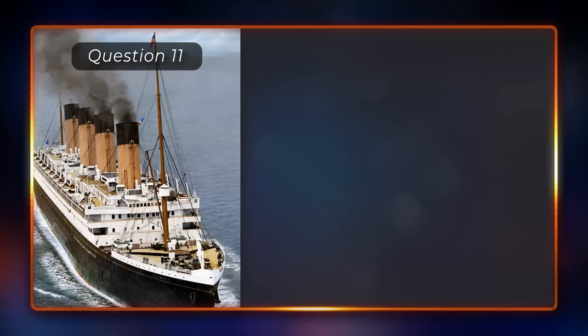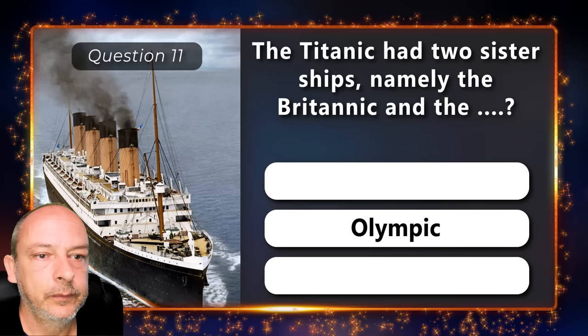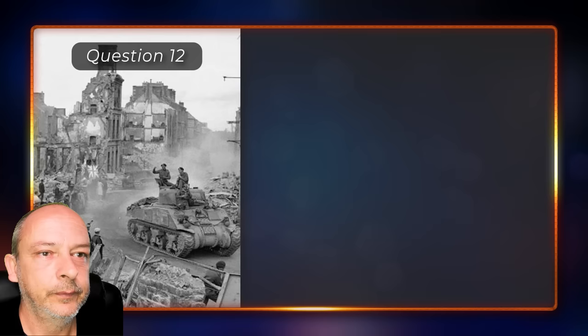The Titanic had two sister ships — namely the Britannic and the Romantic, Olympic, or Prophetic? The Olympic.